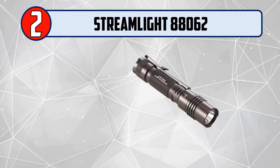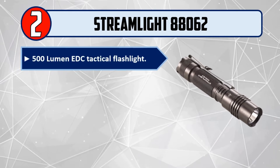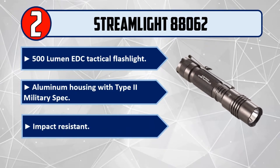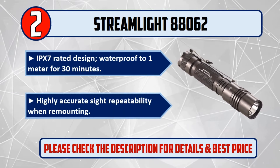Number 2: Streamlight 88062. 500 lumen EDC tactical flashlight. Aluminum housing with Type 2 military spec, impact resistant. IPX7 rated design, waterproof to 1 meter for 30 minutes. Highly accurate sight repeatability when remounting. Please check the description for details and best price.